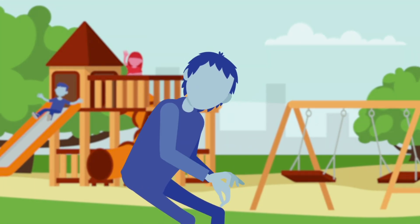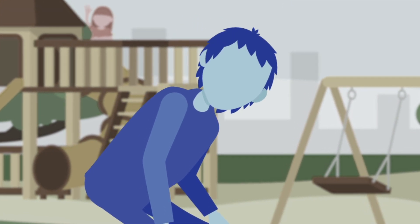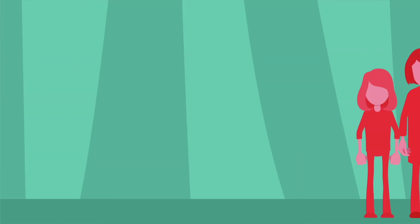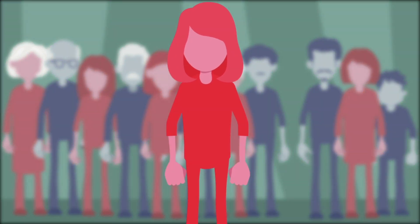Coughing, wheezing, and a feeling of the chest getting tight — these are symptoms of asthma. The air tubes in the lungs become narrow, making it hard to breathe. Asthma is a common problem, affecting 1 in 12 children and adults.